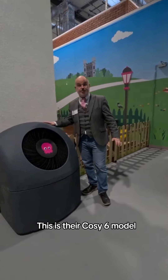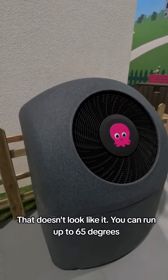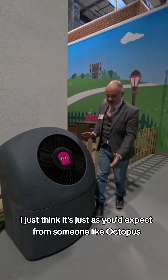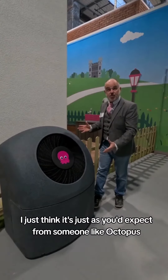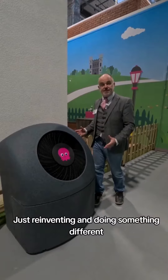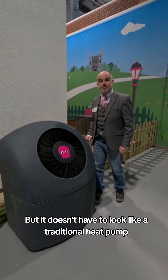This is a Cosy Six model, but look at it. That doesn't look like it can run up to 65 degrees, which is far higher than what we used to see in heat pumps. I just think it's, as you'd expect from someone like Octopus, just reinventing and doing something different. It's got all the science in it, but it doesn't have to look like a traditional heat pump.